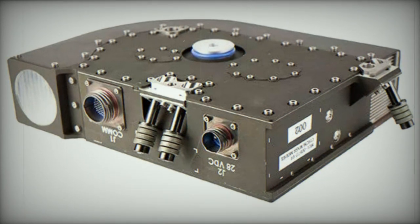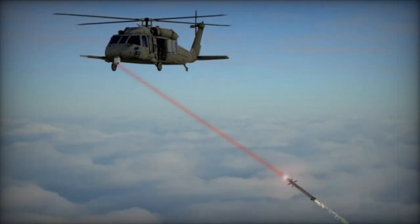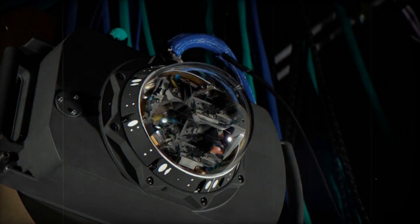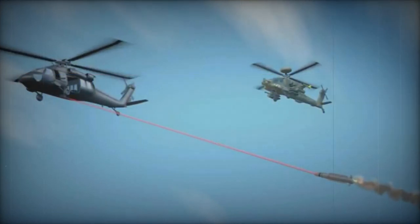In celebration of this achievement, U.S. Army and Northrop Grumman program officials are planning a visit to the Leonardo DRS production facility in San Diego to acknowledge the delivery of the 1,000th Solaris unit for the CIRCM program. This event also serves as an opportunity to commend the dedicated employees contributing to the safety of frontline pilots and air crews.